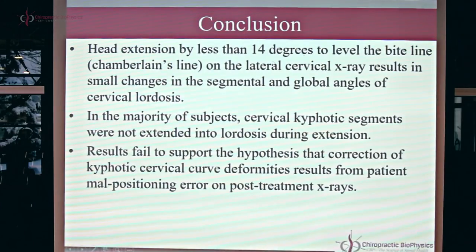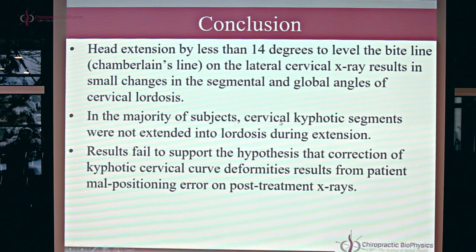To summarize: head extension by less than 14 degrees to level the bite line results in very small changes in segmental angles, and roughly a 50% difference in the total cervical curve compared to the amount of head extension. In the vast majority of subjects, cervical kyphotic segments were not extended into lordosis during slight or significant head extension — only one out of 40 subjects showed a difference. These results fail to support the hypothesis that correction of kyphotic cervical curve deformities results from patient malpositioning errors on post-treatment x-rays. You can be confident the results on a follow-up lateral cervical are driven by your interventions, not just a change in patient head position.